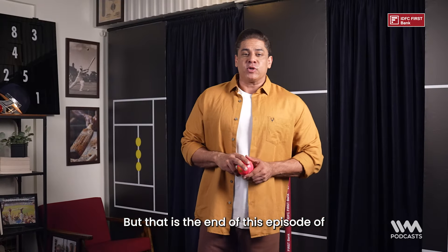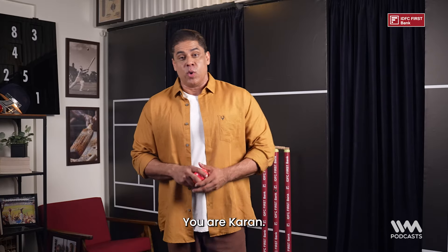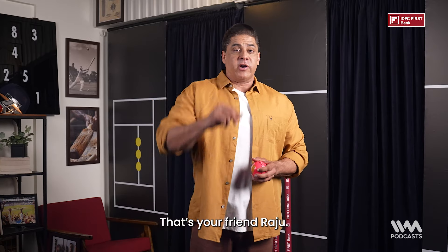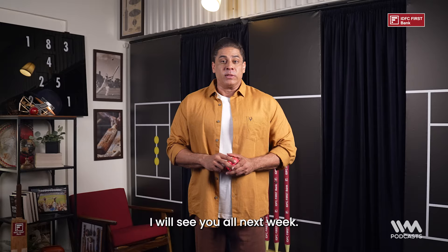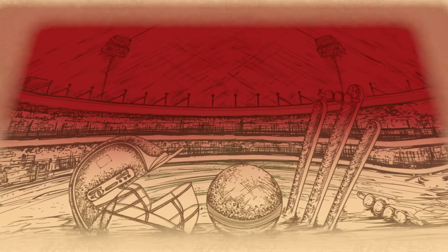That is the end of this episode of the Century of Cricket Podcast brought to you by IDFC First Bank. I am Cyrus Brocha — at least a couple of you are still there. I will see you all next week. Until then, pink is the colour she wore. Thank you very much.